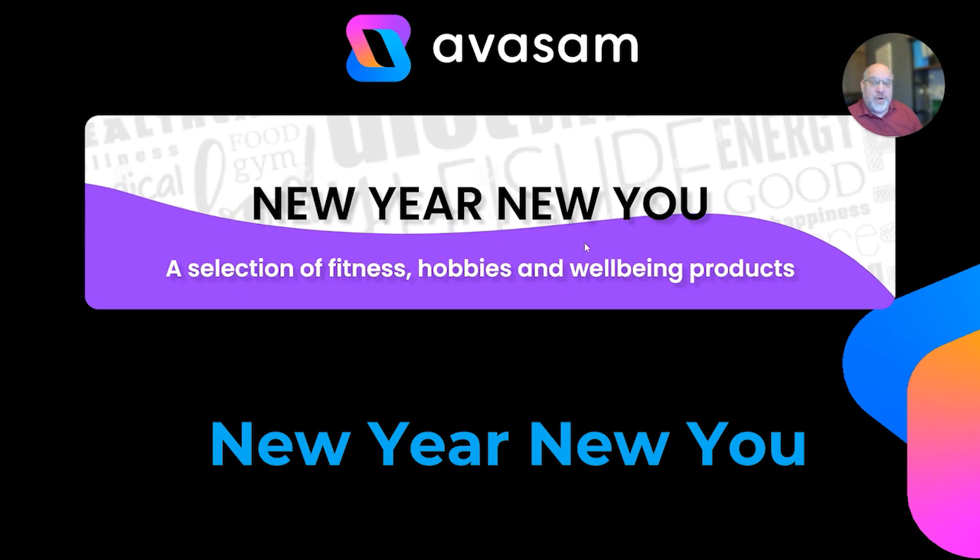If you want to find more products suitable for this time of year, we've got a banner on the homepage — New Year, New You — covering a selection of fitness, hobbies, and wellbeing products. It's a quick route into potentially the top sellers for the coming months.